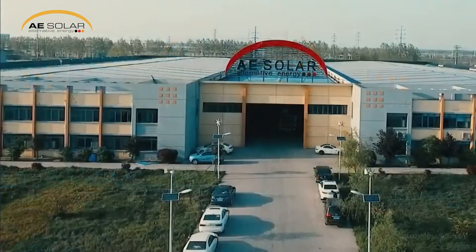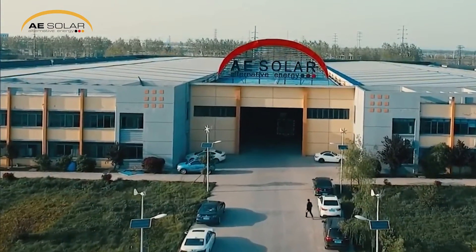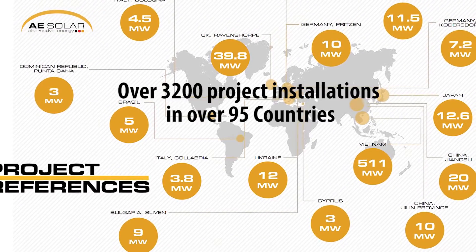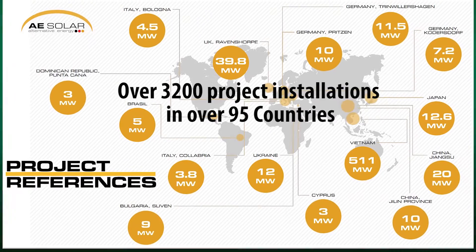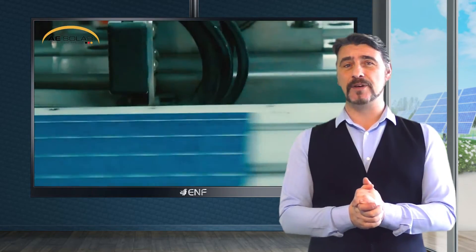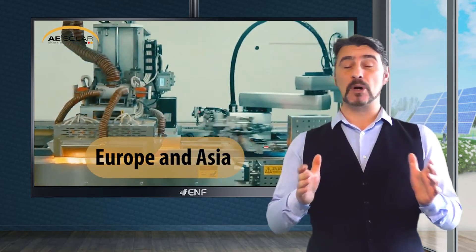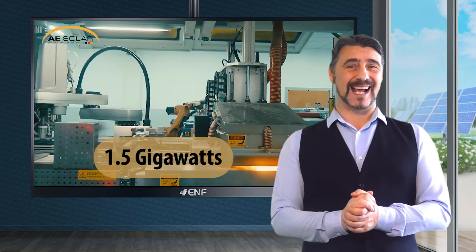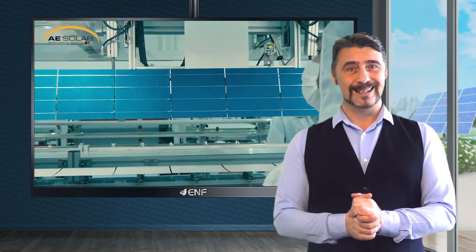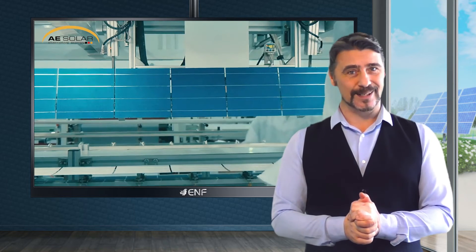Established in 2003, AE Solar is also a prominent solar project developer with over 3,200 project installations in over 95 countries across the globe. Our advanced manufacturing facilities spread over 32,000 square meters in Europe and Asia produce approximately 1.5 gigawatts of solar modules annually, ensuring that our customers have access to high quality clean energy products and services.